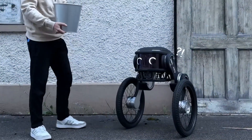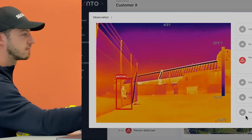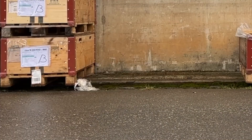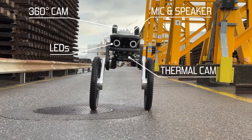It can operate in rainy or snowy conditions. To detect trespassers, it uses a thermal imager and an infrared camera. Additionally, the robot comes equipped with speakers and a microphone for two-way communication, and it relies on artificial intelligence to generate reports on its activities.